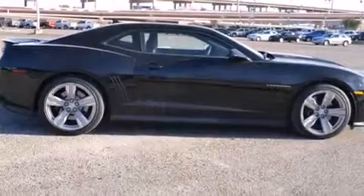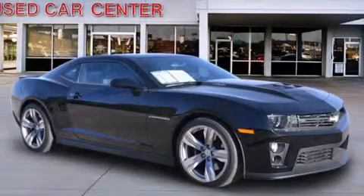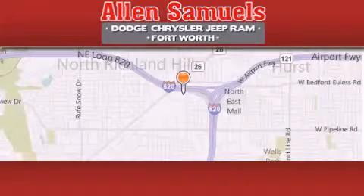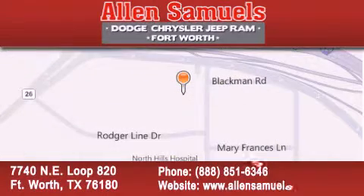Contact us today and schedule your opportunity to see this vehicle in person. Allen Samuels Dodge Hyundai is located at 7740 Northeast Loop 820 in Fort Worth. Our goal is to exceed all of your expectations to ensure that you'll return for future visits.